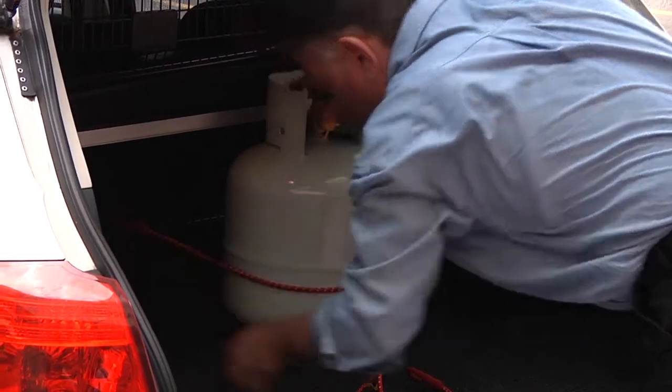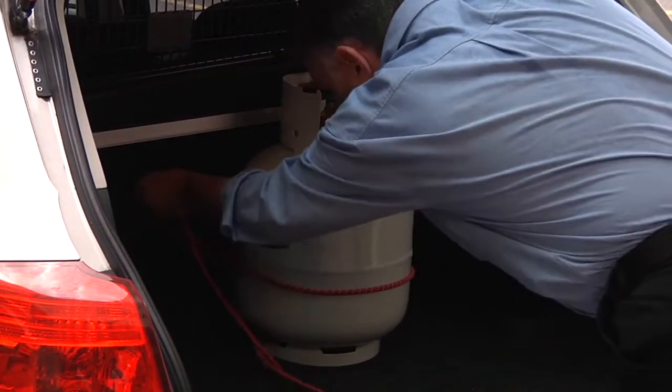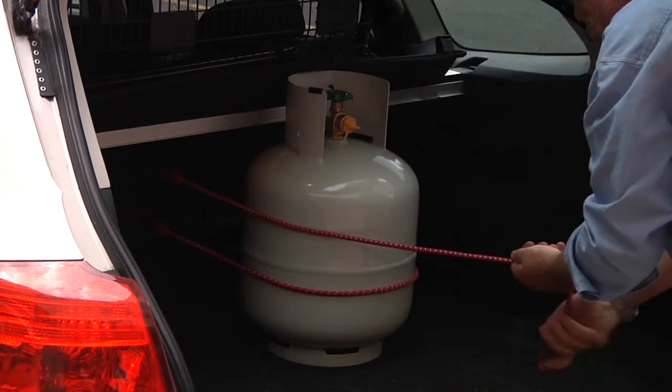Even if the cylinder is empty, there will be residual gas and there is still a risk it could leak or rupture.